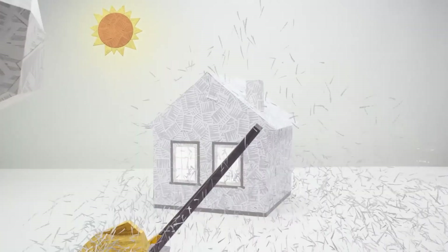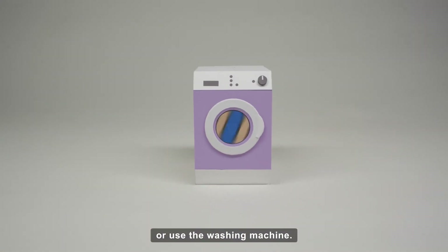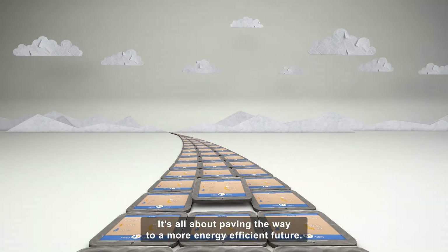So you could end up paying less to mow the lawn, charge your devices, or use the washing machine. It's all about paving the way to a more energy efficient future.